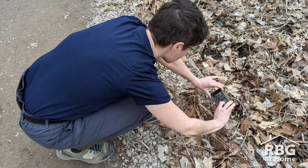I hope skunk cabbage entices you to get outside and enjoy the excitement of nature coming out of its winter slumber. Like most of our wetland plants, skunk cabbage is sensitive to disturbances to its habitat. So when you're out here, please stay on the trail and keep your dogs on a leash.